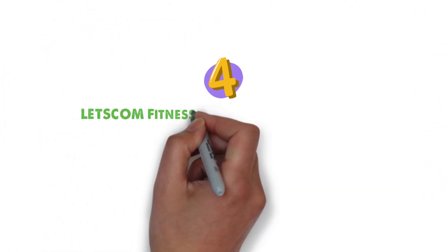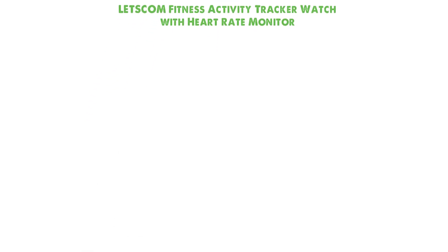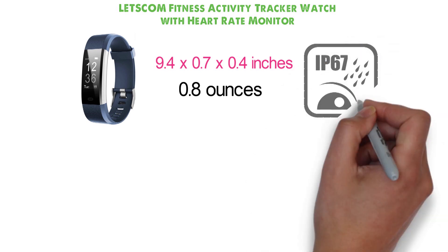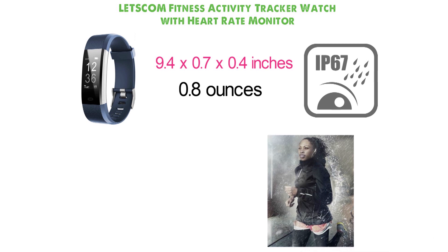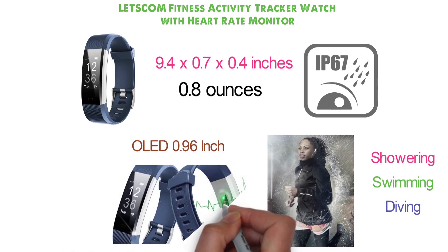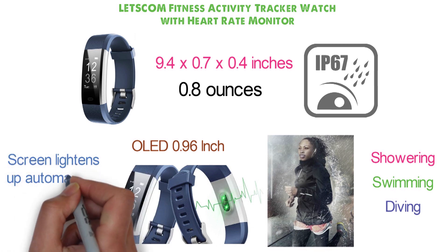At number four, we have the Let's Calm Fitness Activity Tracker Watch with Heart Rate Monitor. The module dimensions are 9.4 by 0.7 by 0.4 inches, and it weighs 0.8 ounces. This tracker watch is IP67 water-resistance certified — you can wear it safely when running in rain and washing hands, but not when showering, swimming, or diving. Its OLED 0.96-inch screen lets you view your health data on a bright and clear background and customize your clock face to suit your taste. The screen lights up automatically with the turn of a wrist.